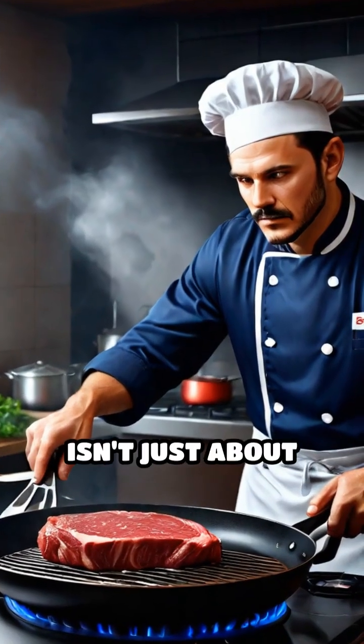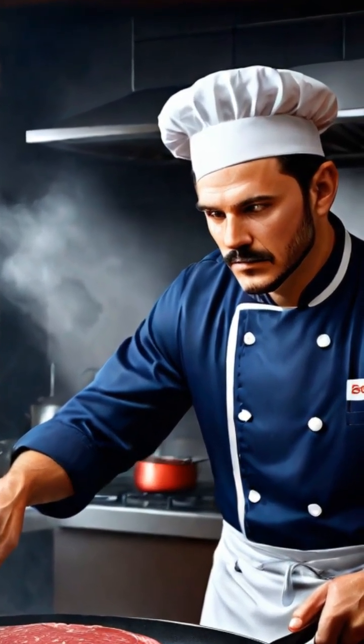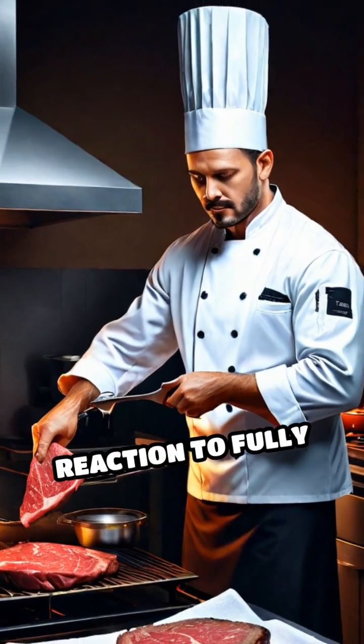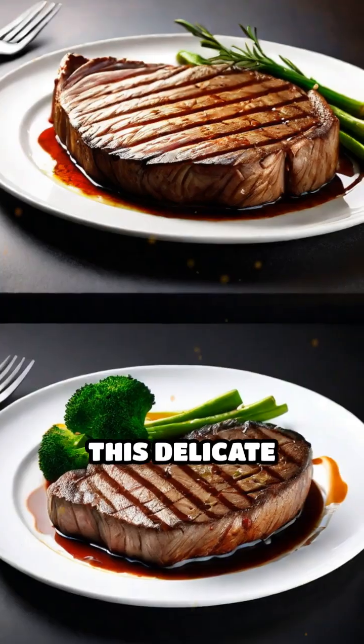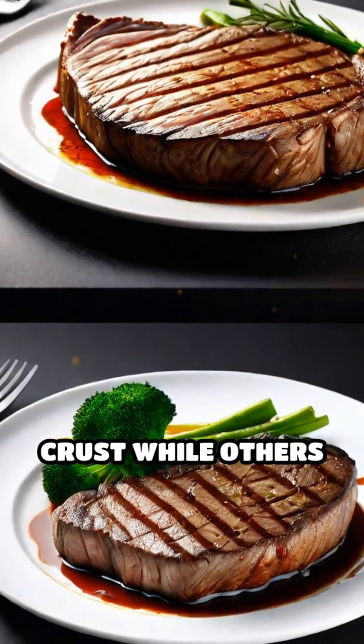Achieving the perfect browning isn't just about applying high heat. Drying the surface of the food, avoiding overcrowding in the pan, and allowing enough time for the reaction to fully develop are all essential steps. This delicate balance is why some dishes achieve that irresistible crust, while others fall short.